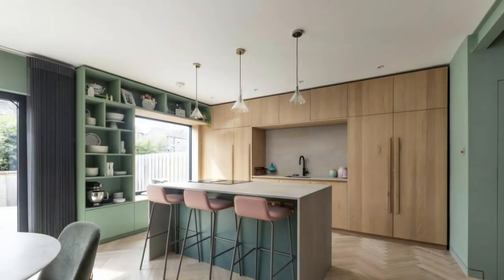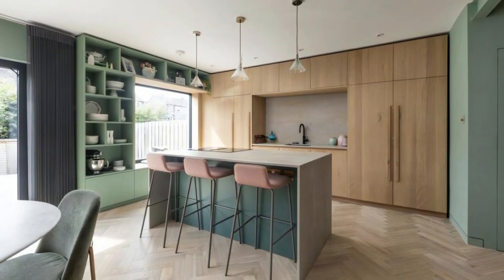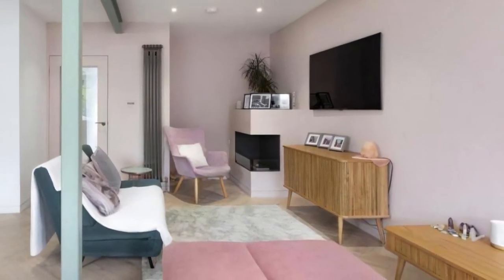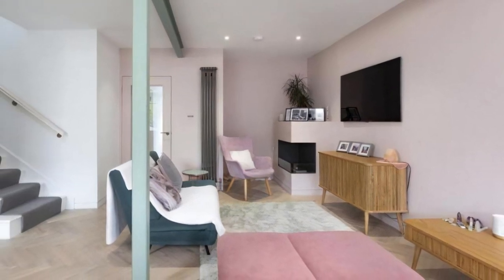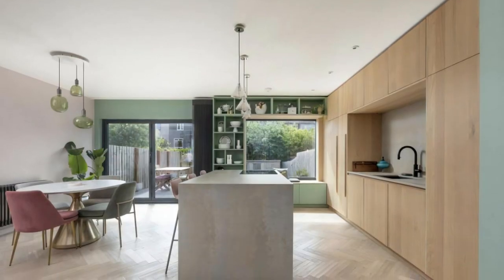This fragmented layout often meant that family members were scattered across different rooms for various activities such as cooking, homework, and watching TV. The primary objective of the renovation was to reconfigure the layout to foster togetherness within the family and reposition the kitchen as the heart of the home. The project was beautifully captured by Alex Mackintosh through photography.